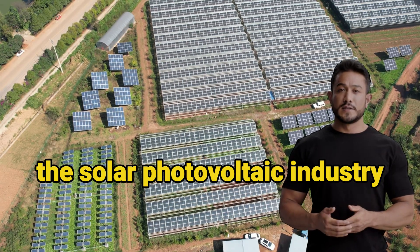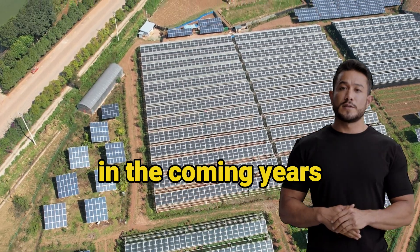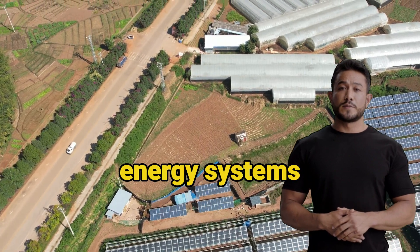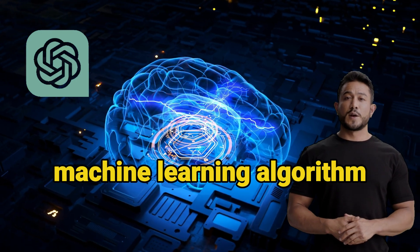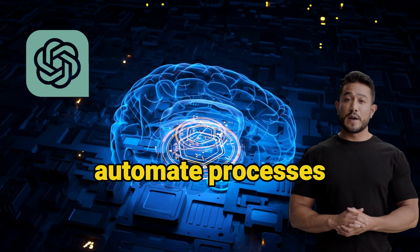The solar photovoltaic industry is rapidly growing and is expected to continue to grow in the coming years. With this growth comes a need for more efficient and effective ways to manage solar panels and energy systems. That's where ChatGPT comes in. ChatGPT is an advanced machine learning algorithm that can be trained on large amounts of data to make predictions and automate processes.